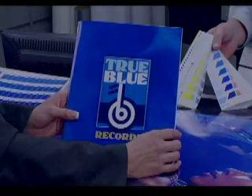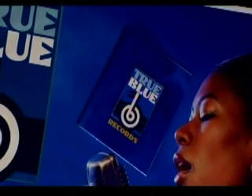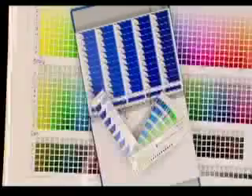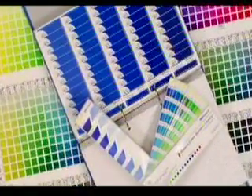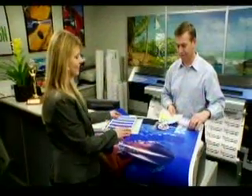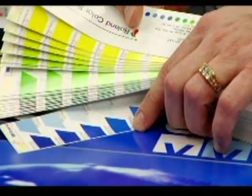Roland Color is the only color matching system for digital printing that fully addresses both sides of the color problem. Because everyone describes color differently, it's critically important to have a visual reference tool that can be used to select and identify the actual desired color. Roland Color provides a variety of these visual reference tools, including swatch books, swatch charts, and peel-and-stick swatch sheets. Together with your customer, you can use these tools to pick exactly the colors you want to print.